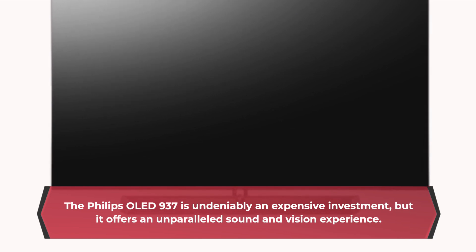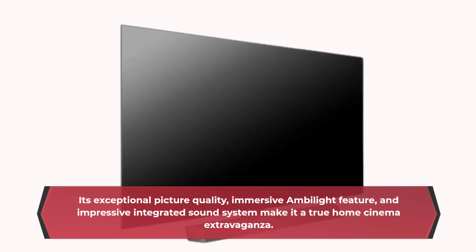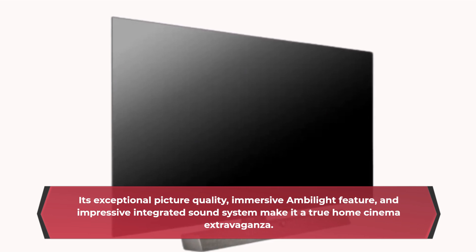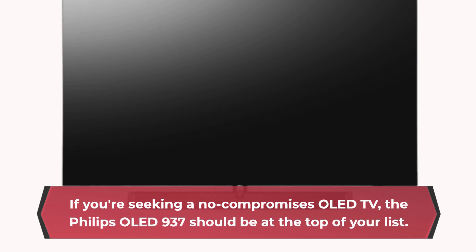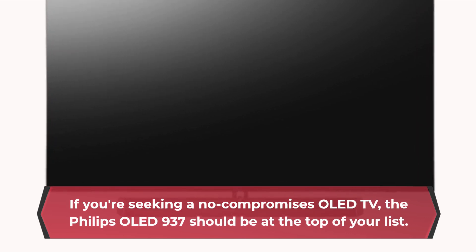The Philips OLED 937 is undeniably an expensive investment, but it offers an unparalleled sound and vision experience. Its exceptional picture quality, immersive Ambilight feature, and impressive integrated sound system make it a true home cinema extravaganza. If you're seeking a no-compromises OLED TV, the Philips OLED 937 should be at the top of your list.